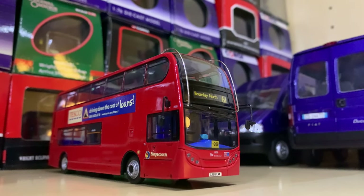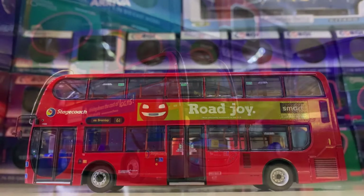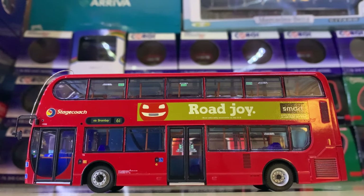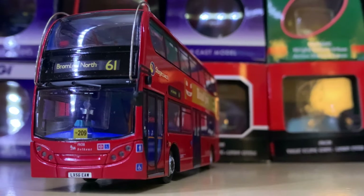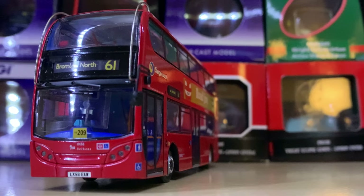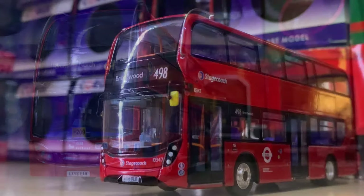Moving on to Bromley, we have the Stagecoach Selkent — modified not by me but by someone else, which I haven't changed because I like the way it looks. It's originally supposed to be Selkent but has some Stagecoach logos and adverts added. I really like Bromley so I really like the model.